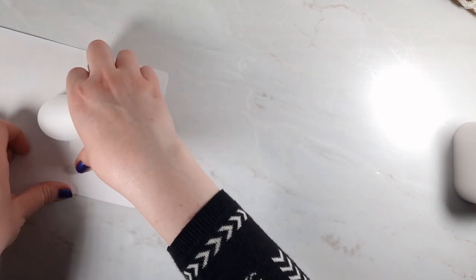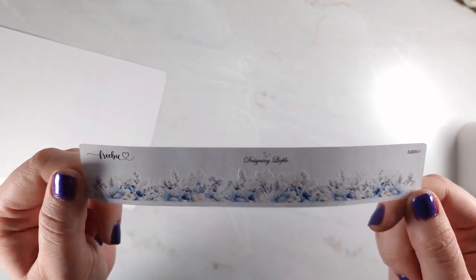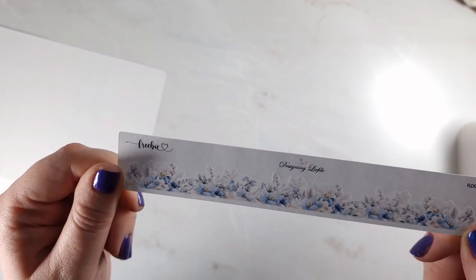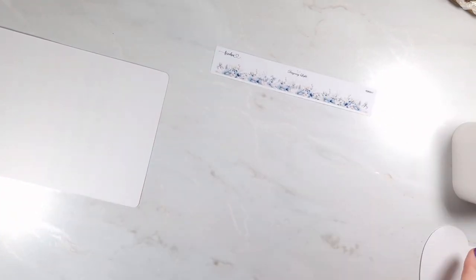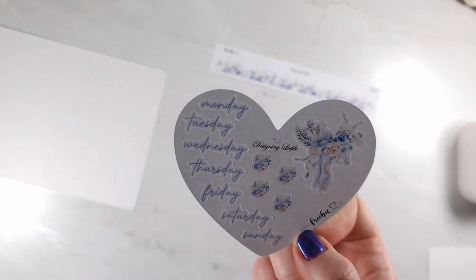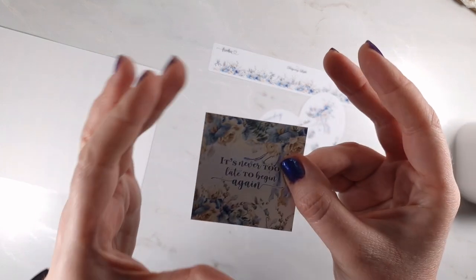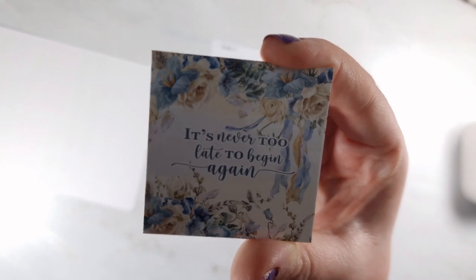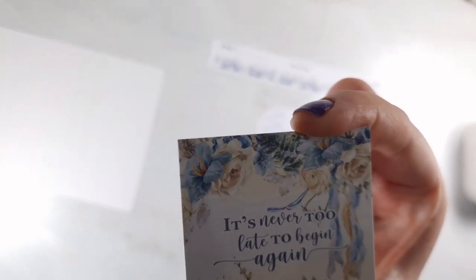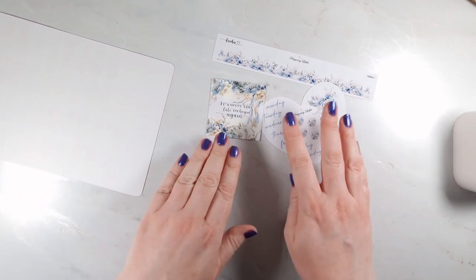First off let's have a look at the freebies. You've got this lovely floral washi strip with some lovely flowers — you can just put it on a board or on a page, really nice. You've also got this lovely heart shape with Monday to Sunday scripts and lovely florals, like a little journaling kit. And this really thick piece of card — 'it's never too late to begin again' — perfect for new year. Some lovely freebies there.